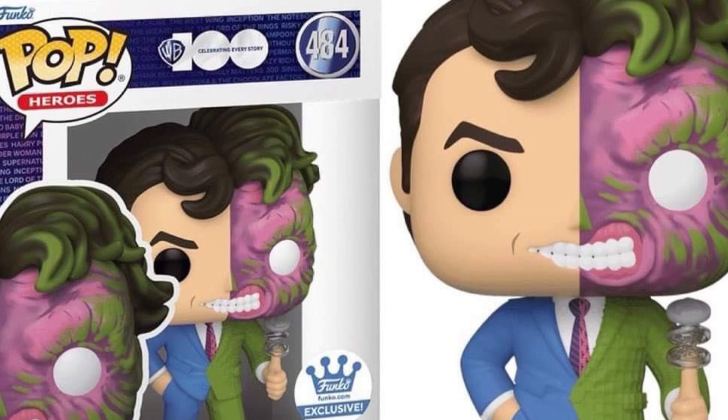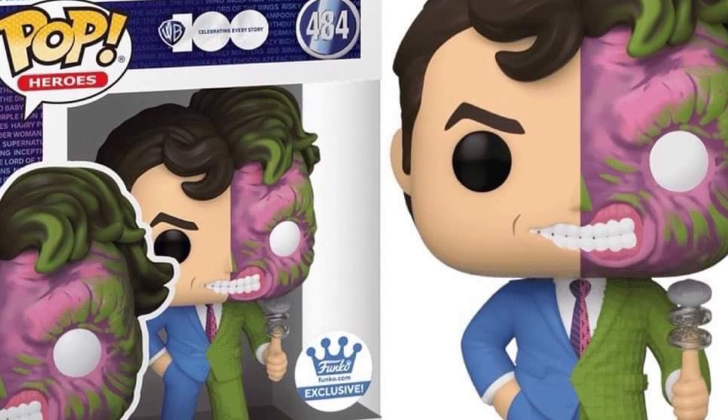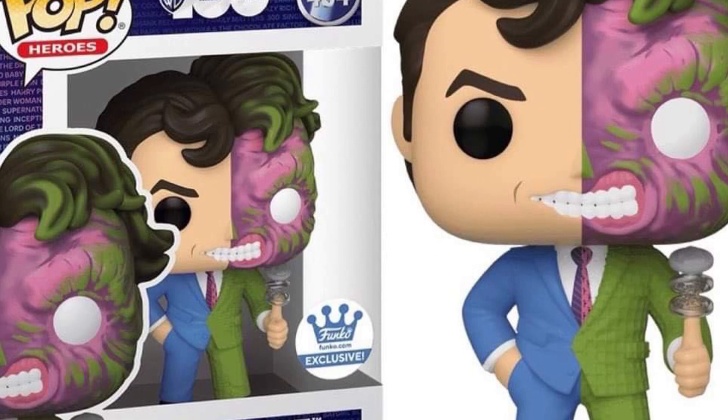Pretty cool looking. Two-Face is always one of those villains sometimes you forget about, but he's a real thorn in the side for Batman, isn't he? He's got the good side, Harvey Dent, and he's got the evil side of Two-Face there. So complex.